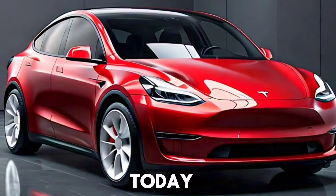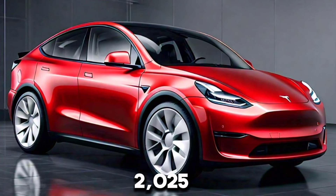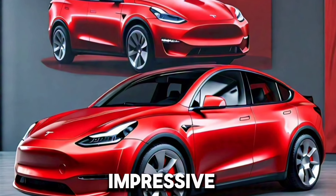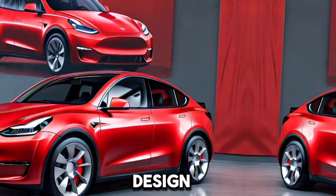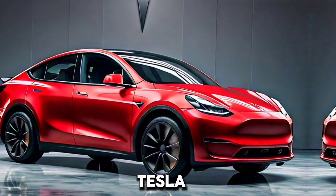Welcome back to the channel. Today, we're diving into the details of the highly anticipated new 2025 Tesla Model Y. This model continues Tesla's tradition of innovation, combining cutting-edge technology, impressive performance, and sustainable design. Let's explore everything you need to know about the 2025 Tesla Model Y.